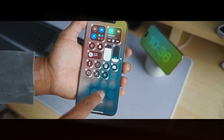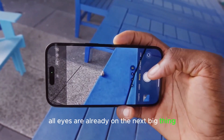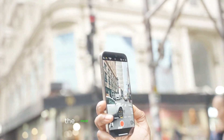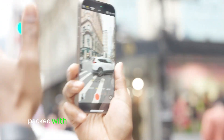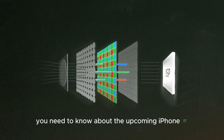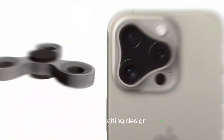Hey, Apple fans! Though the iPhone 16 is just a couple of months old, all eyes are already on the next big thing — the iPhone 17. Industry insiders are calling it the most ambitious iPhone yet, packed with new features and incredible performance upgrades. In today's video, we'll break down everything you need to know about the upcoming iPhone 17, including its groundbreaking AI capabilities and exciting design changes.